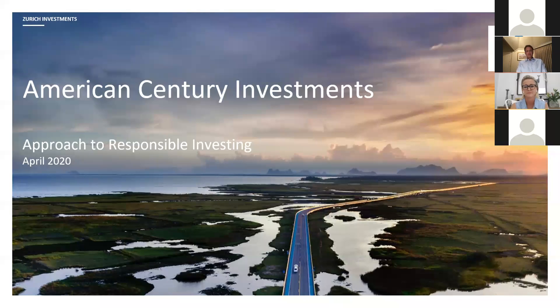The Zurich Investments Global Growth Share Fund was launched in September 2009, and then we launched a more concentrated version nearly five years ago in October 2015, and we launched an SMA — the Global Growth Opportunities SMA — last year. They're all run by the same team and with the same growth philosophy, and they only really differ by the number of stocks held.